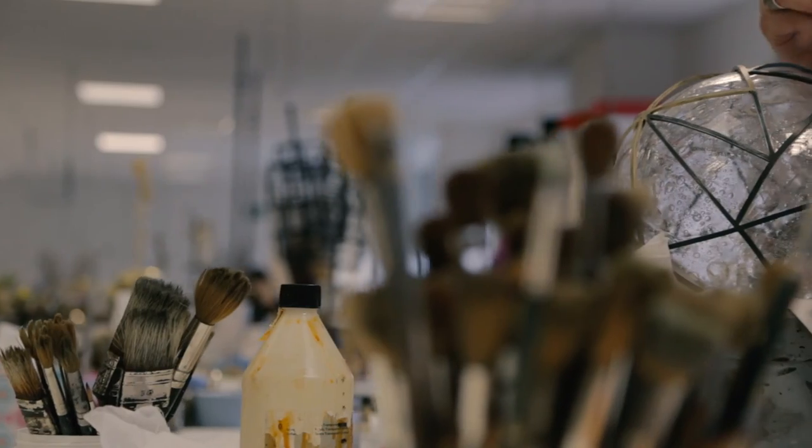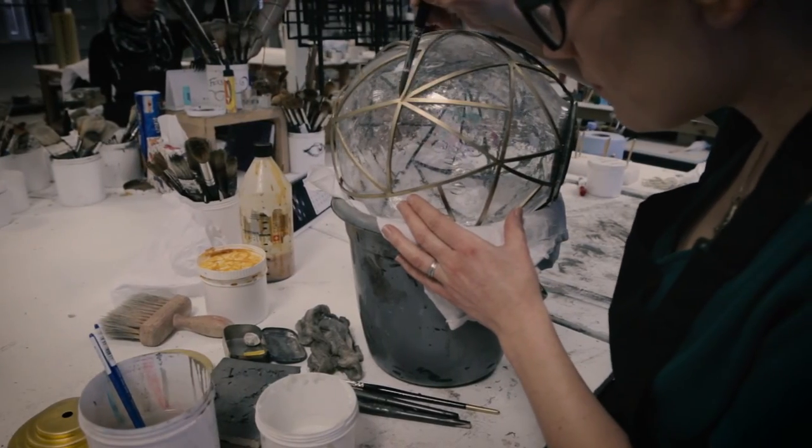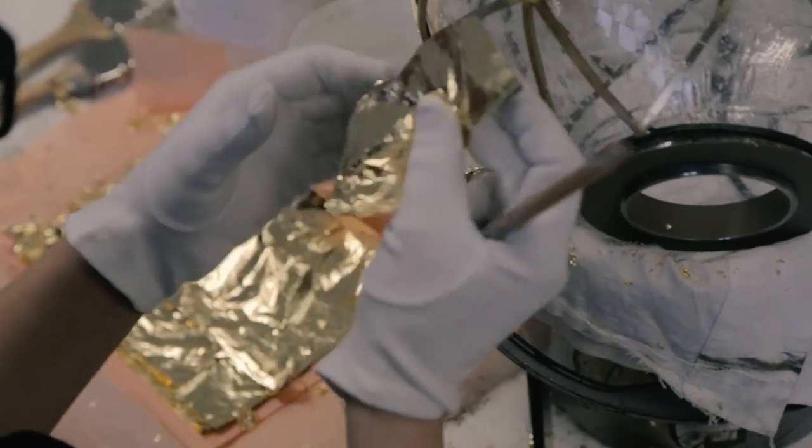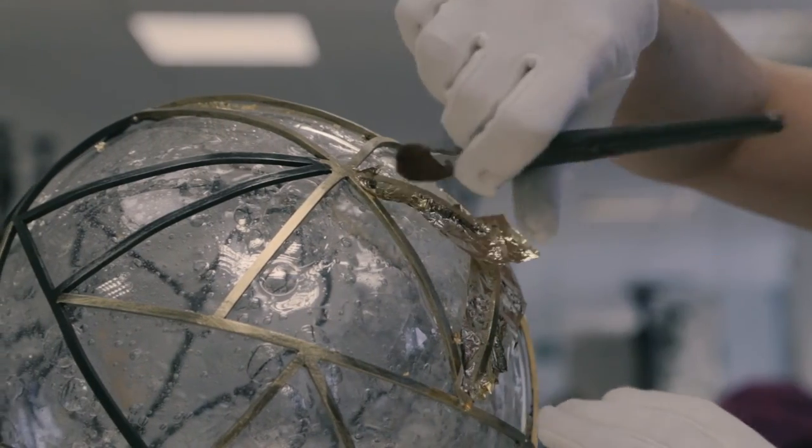Once that product comes back to us, it's time to put the finishing touches to it, and that happens at our in-house workshop. The workshop team size and leaf the cage, even with the glass in it, which is a very delicate and intricate process.